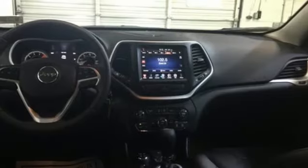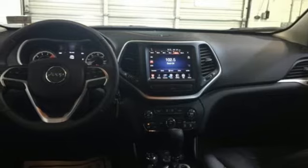Heated steering wheel, V6 engine, aluminum wheels, electronic shift on the fly, and automatic transmission.